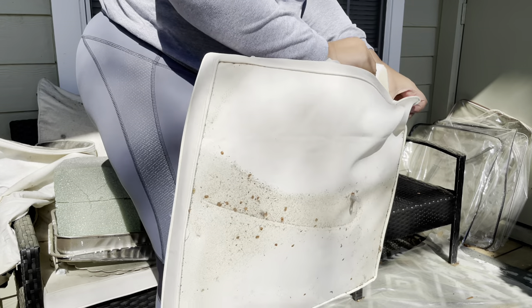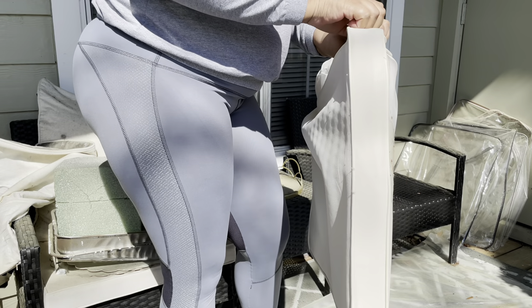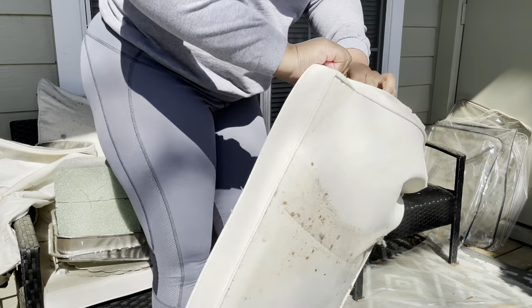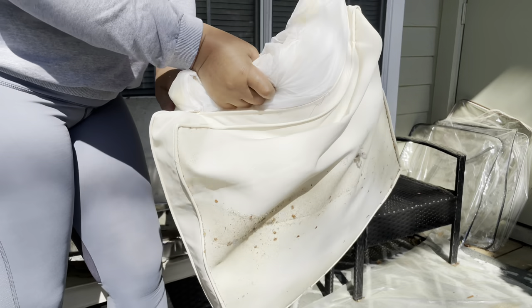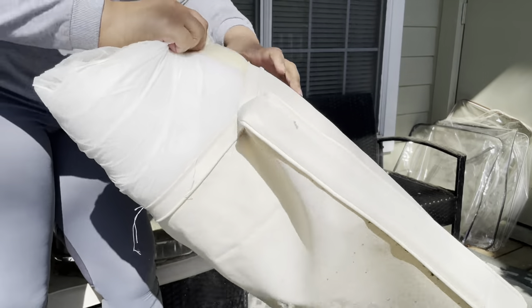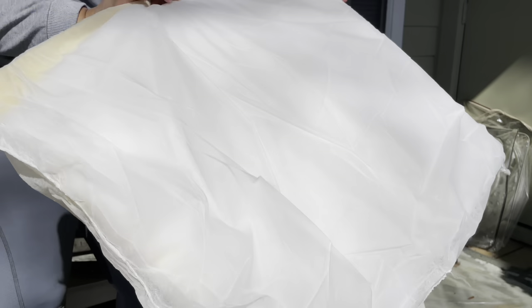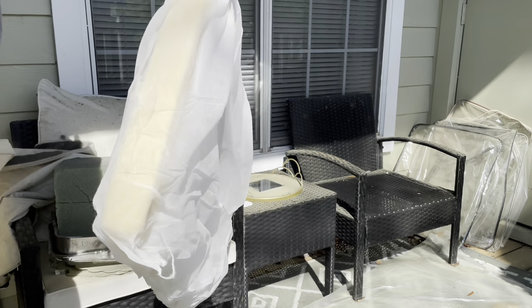My mom said she wants the chair and stuff, so I'm going to give that to her. I'm just going to clear my whole porch off. She could get some cushions to go in that chair, because these chairs sit low anyway. It's nothing but little bungee stuff. I guess I'll hold on to this and just see what she says, whatever she wants to do.